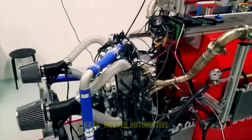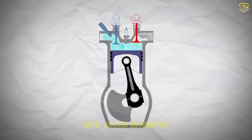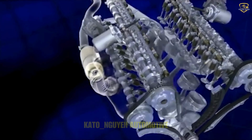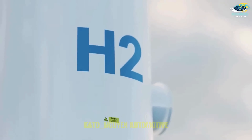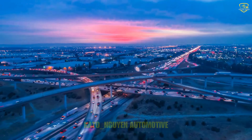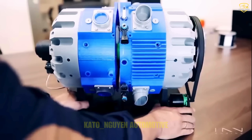Despite all the fancy tech and unconventional design, this engine still follows the same basic principles as your run-of-the-mill engine, and it's still got to earn its stripes on the road. The real question is whether it will be profitable for mass production. We've seen so many new engine types creating a lot of buzz online, but most don't make it to mass production. The closest thing we have right now is Honda's hydrogen engine — it uses hydrogen fuel, emits zero carbon, and is truly what the whole world is waiting for.